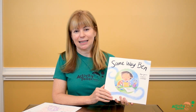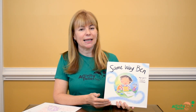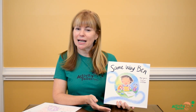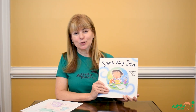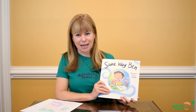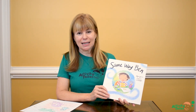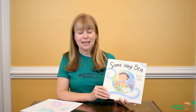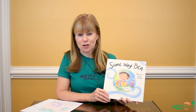He really likes things to stay the same. He wears the same outfit every day. He likes to sit at the same table in his classroom with the same friends and eat the same lunch. But as we know, life doesn't tend to work that way. And when Ben's teacher goes on maternity leave and a substitute comes in, things change and Ben really starts to struggle with it and starts to break down.